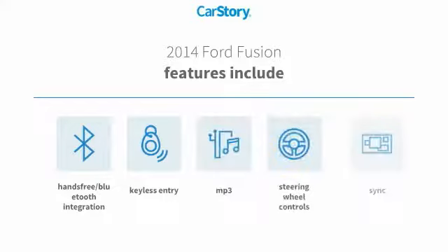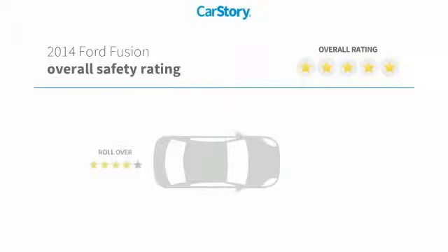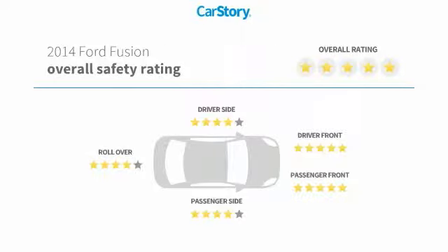Features also include keyless entry, steering wheel controls, sync, MP3, hands-free Bluetooth integration, and has been listed as an IIHS top safety pick with these ratings.